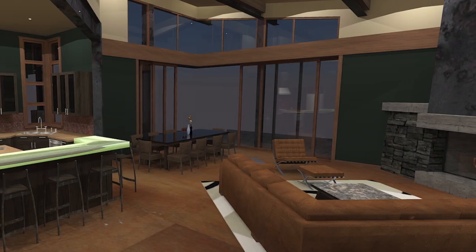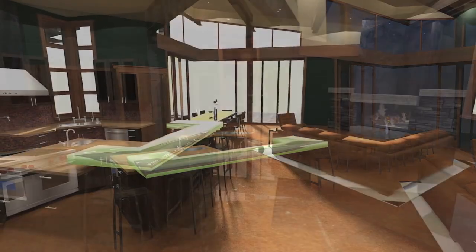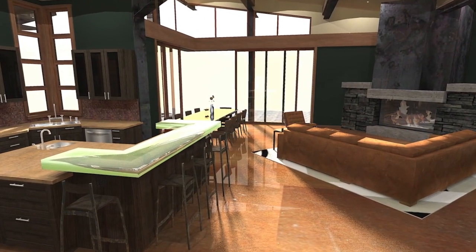I think we're able to push the envelope a lot more because of SketchUp. Because we are able to see how rooms are going to evolve, you're more willing to take risks because you can see exactly how it's going to play out.